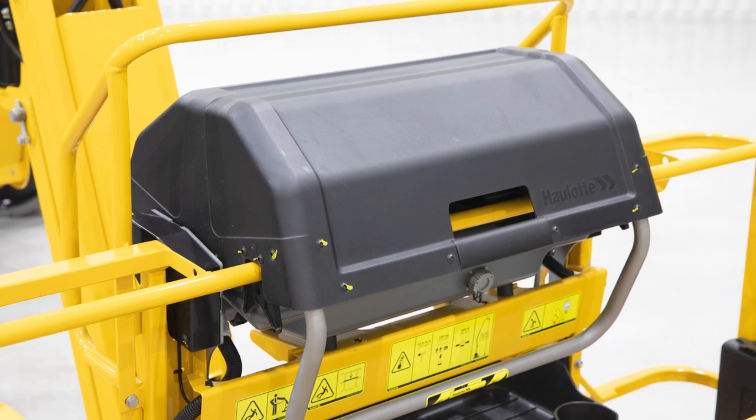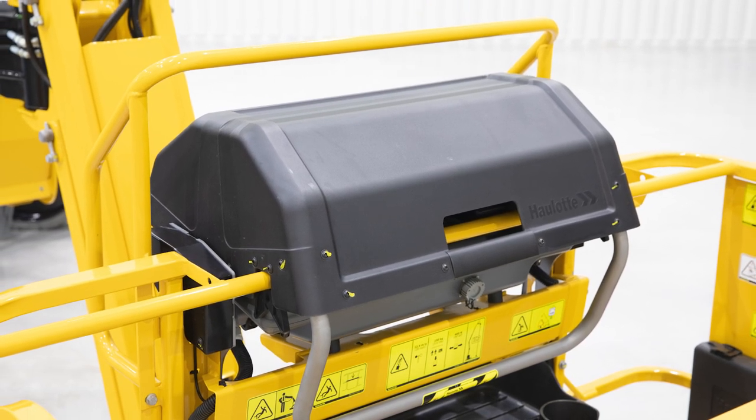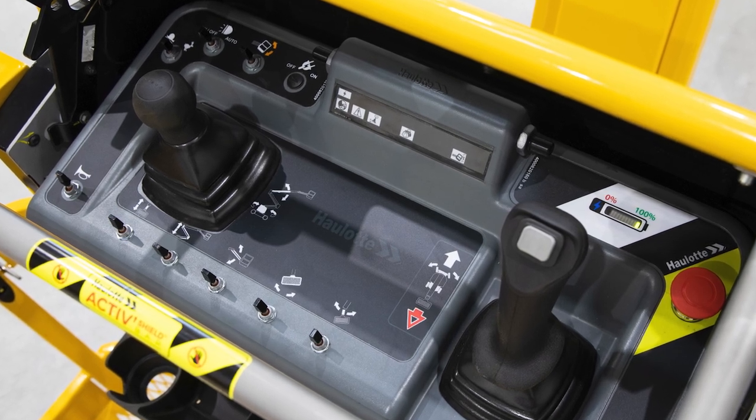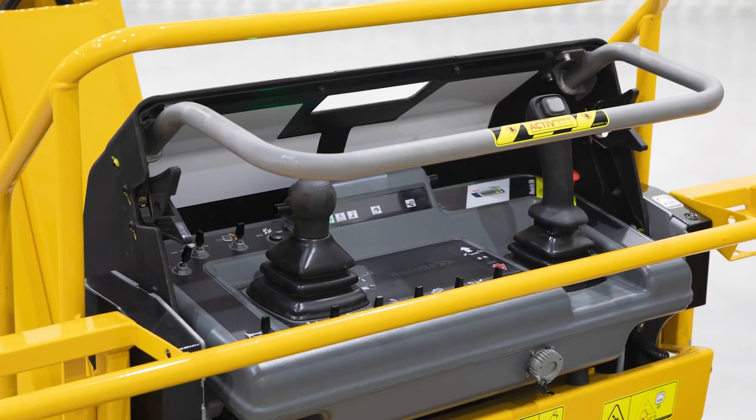The ergonomic upper control box is designed with operator comfort and efficiency in mind. The control box cover protects the decals, switches, and joystick controls from the weather, paint overspray, and other damage.